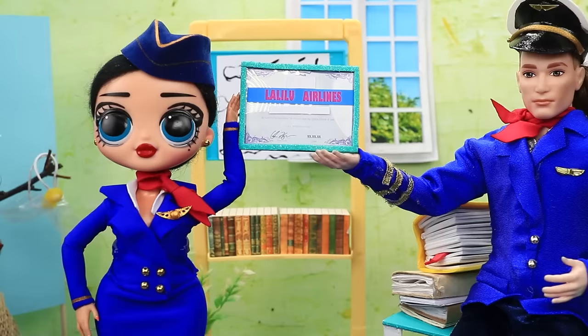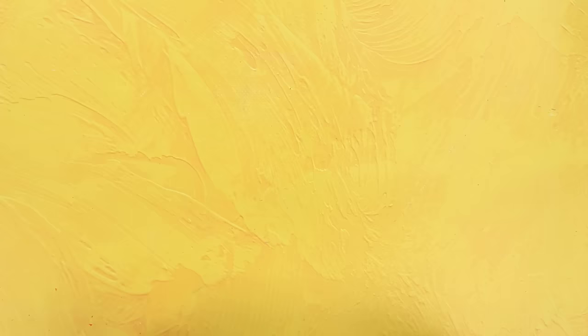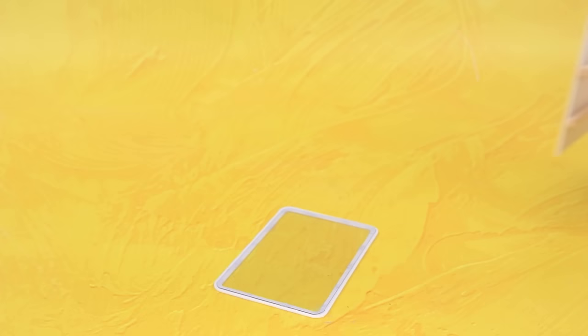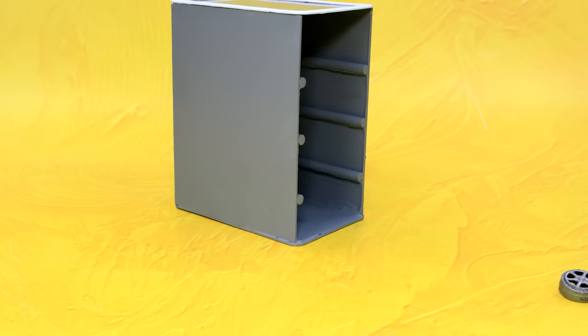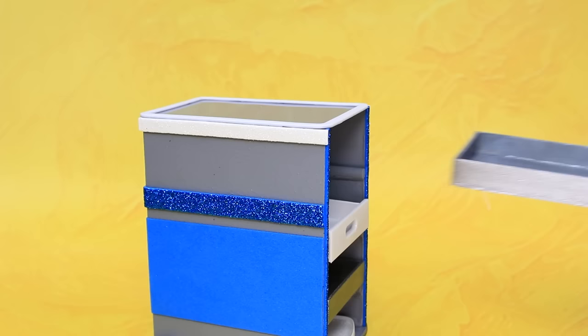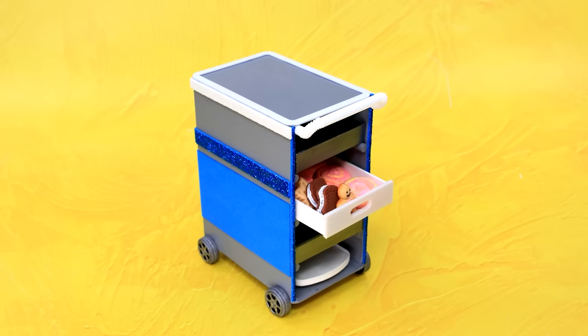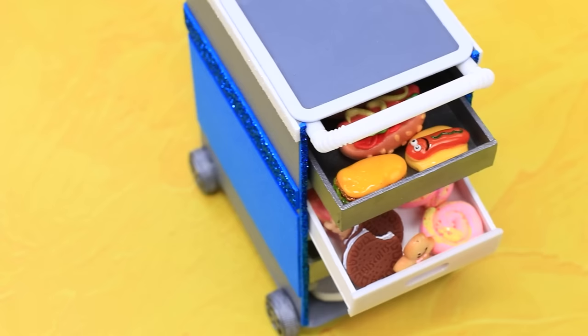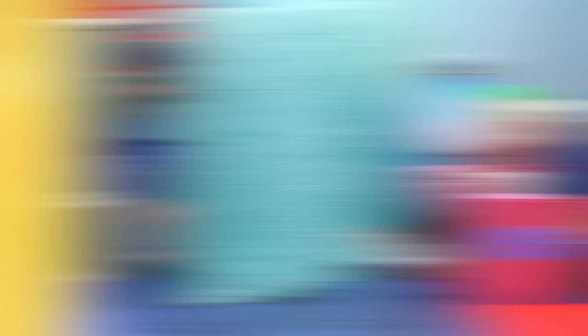A new flight attendant is ready for her first flight. Carefully cut through the plastic piece, assemble the structure and attach it to the part, close it. Decorate with blue foam paper and add treats — perfect!